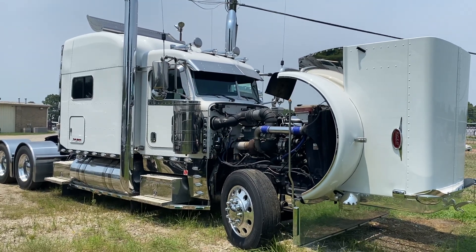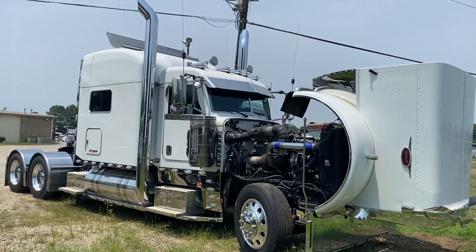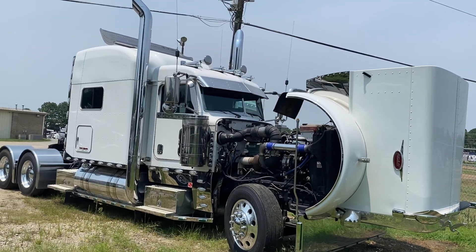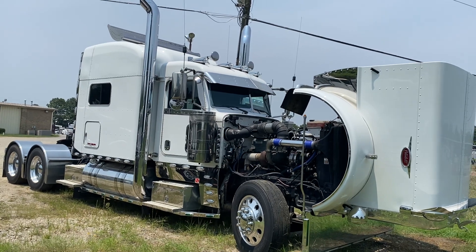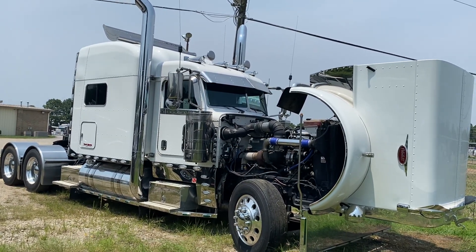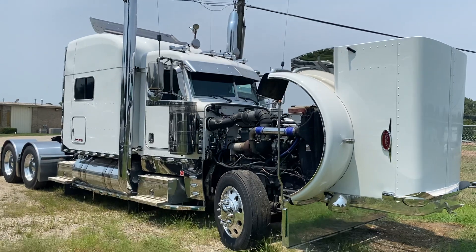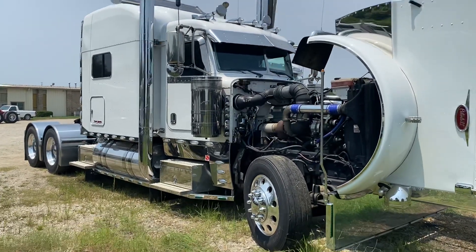Hey guys, this is Joey at Truck Market bringing you today a 2017 Pete 389 glider kit equipped with a 12.7 liter pre-emission remanned Detroit engine, 13 speed, 213,000 original miles, one owner — they hauled mail but it's since retired, so we ended up with his baby here. I'm gonna do a full walk-around, engine blow-by, the whole nine yards. Let's get started.